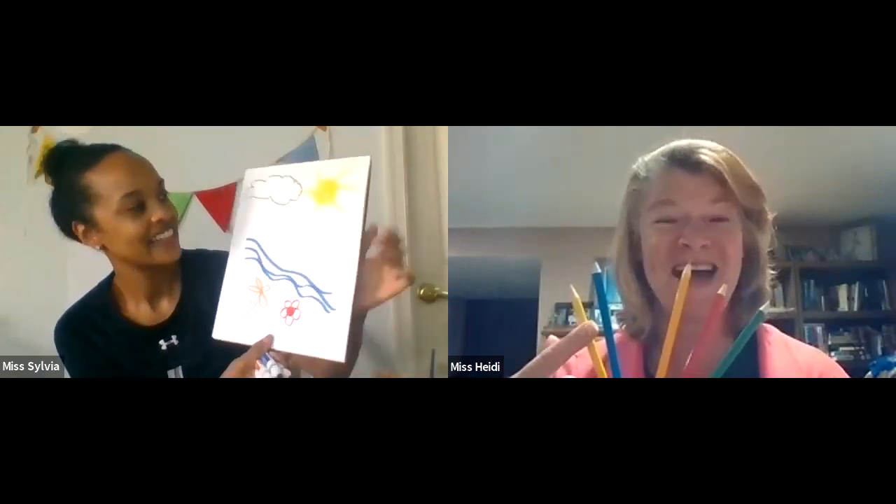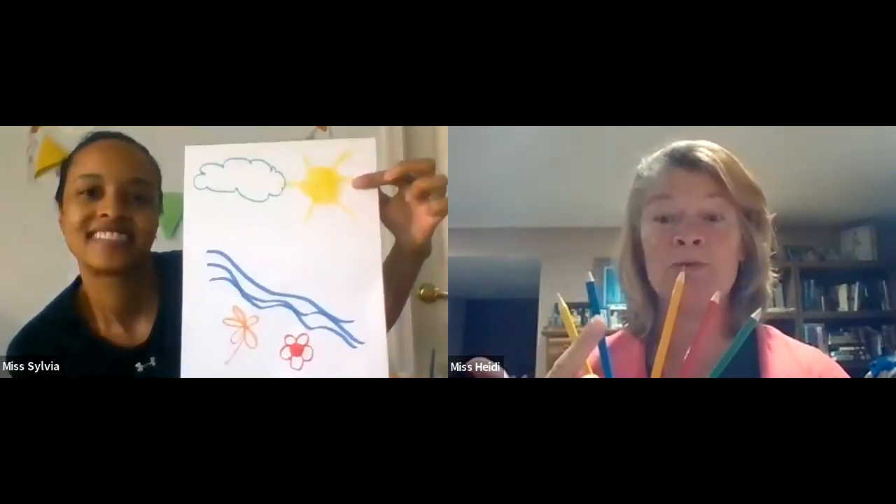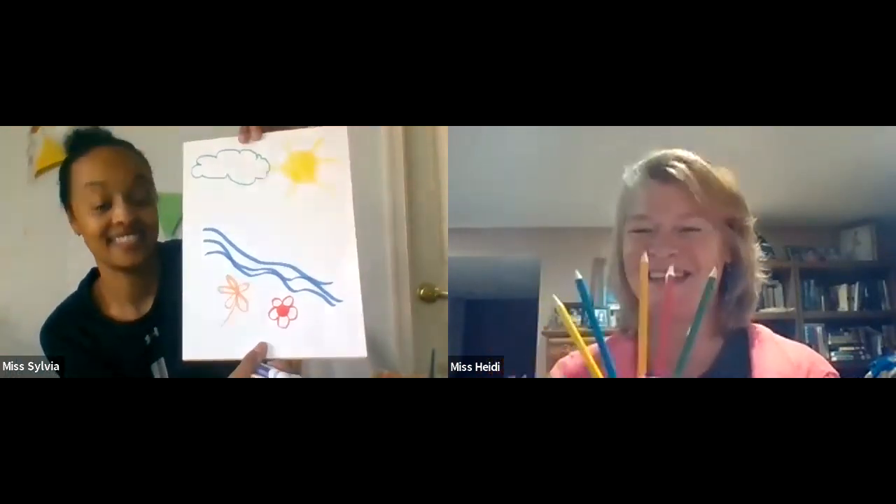All the pencils smiled and didn't think twice. They thought the whole picture looked very, very nice. And so do I, Miss Sylvia. The beautiful picture — we have a bright yellow sun, a blue river, an orange flower, a red flower, and a green cloud. When it's your picture, you can make anything any color you want. Thank you, boys and girls — nice job with that poem. That was so fun to color while you were sharing the poem with us, Miss Heidi.